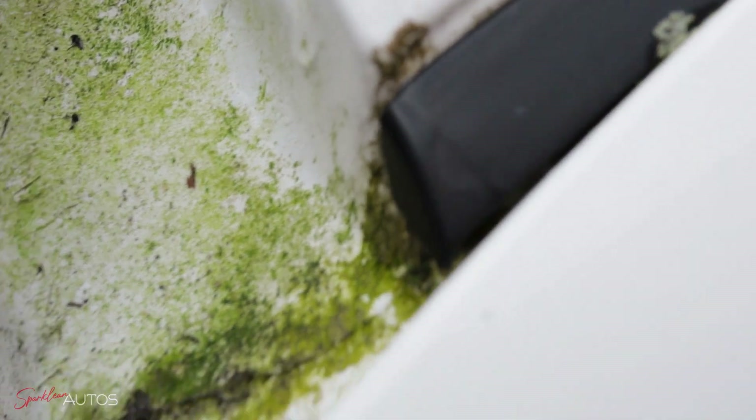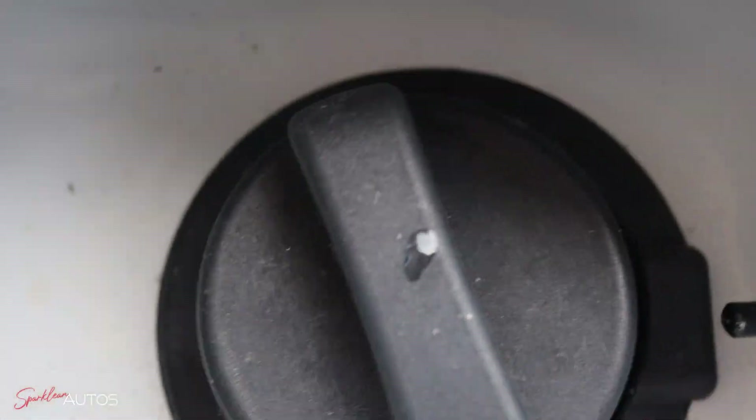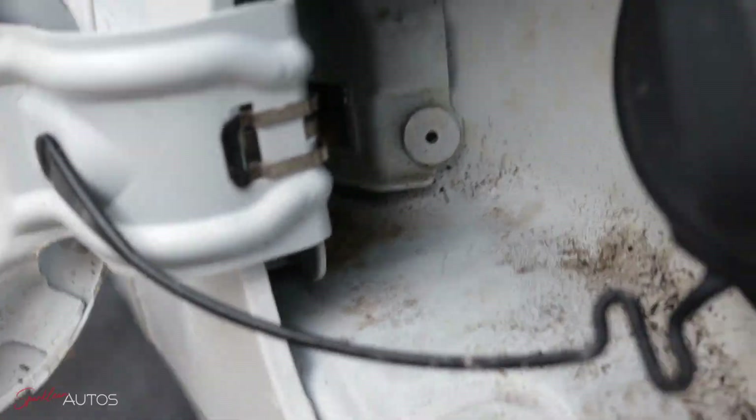However, on a positive note, all of that extra time has simply allowed even more moss to grow in the car. So as you can see, I have quite a lot of work ahead of me.